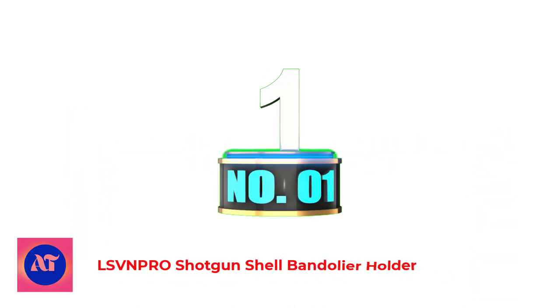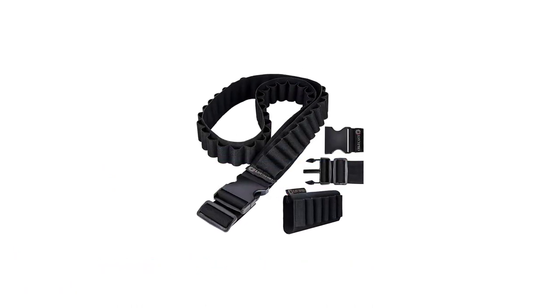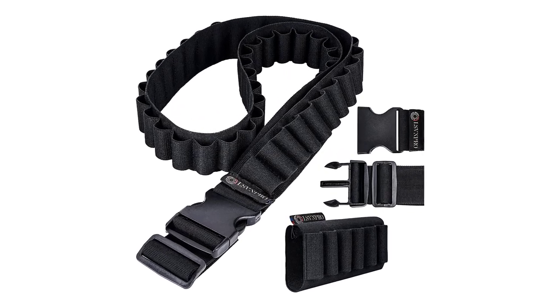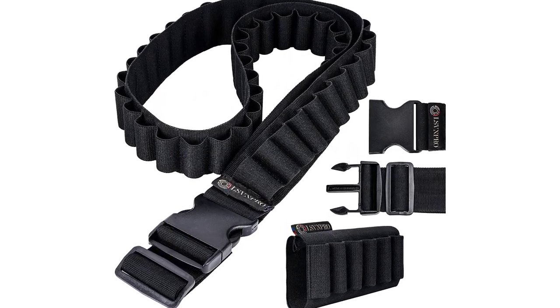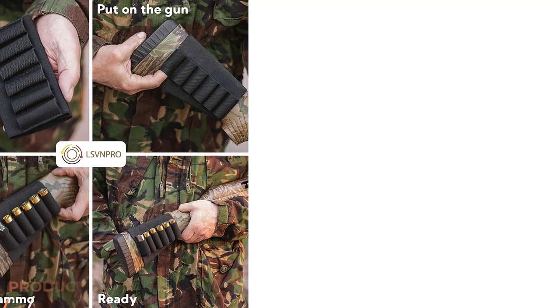Number 1: Listenpro Shotgun Shell Bandolier Holder. This cartridge carrier is extremely lightweight and easy to carry around. It comfortably rests on your shoulders and wraps around your upper body like a sash on both men and women, making wearing this shotgun accessory a much more enjoyable experience.